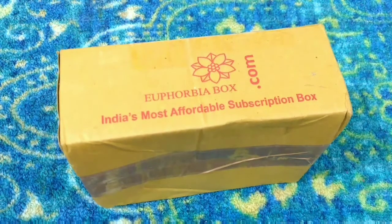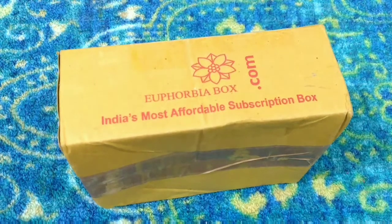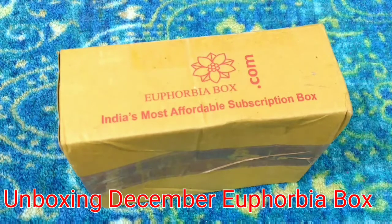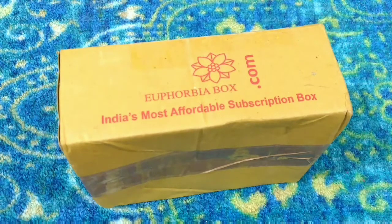Hello my dear Rubians, welcome back to our channel! Today's video is unboxing the Euphoria Box for the month of December. It's Christmas time — more fun, more enjoyment! Euphoria Box has been curated with Christmas as a theme for this month, so I hope you guys would like this particular month's box as well. Without further delay, let's go ahead and start the video.